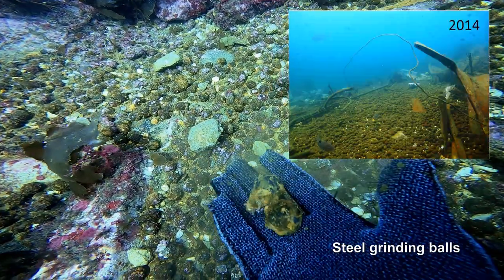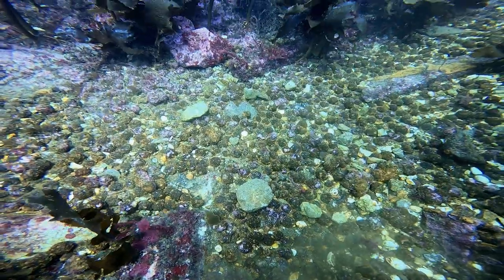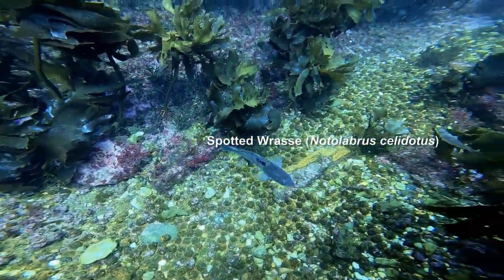There were originally something like 90 tonnes of these steel grinding balls; now just a few pockets of them are left, and they do make quite good little souvenirs for divers on the reef.